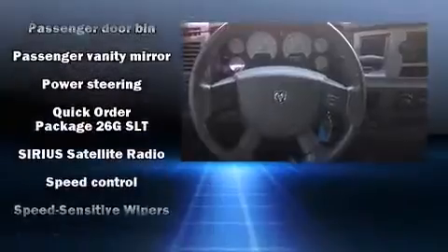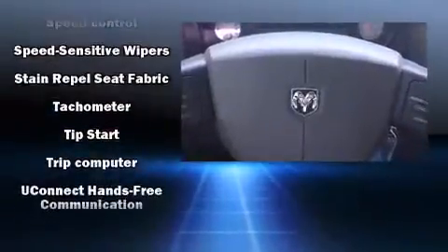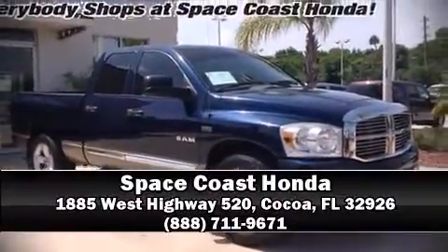It also arrives with a Carfax history report, providing you peace of mind with detailed information. Our sales reps are knowledgeable and professional. Come on in and take a test drive.